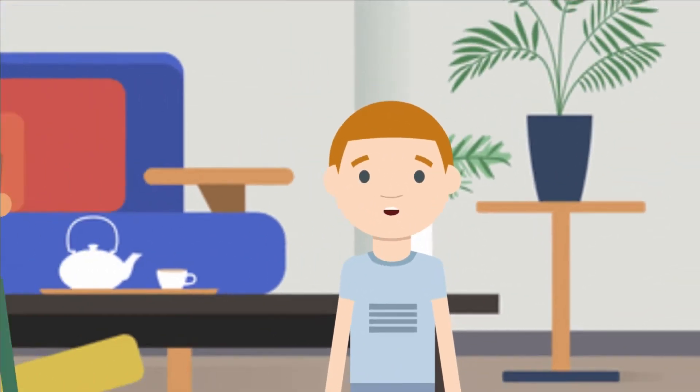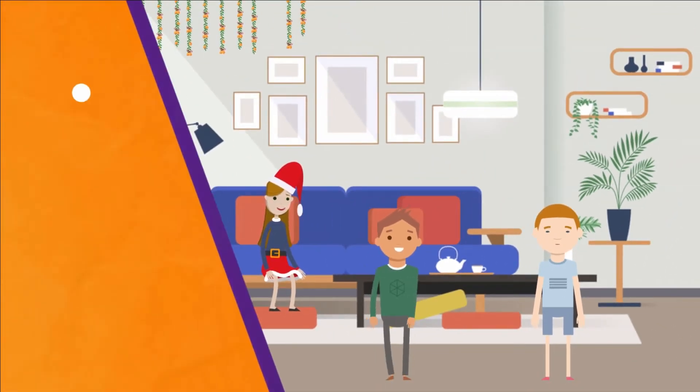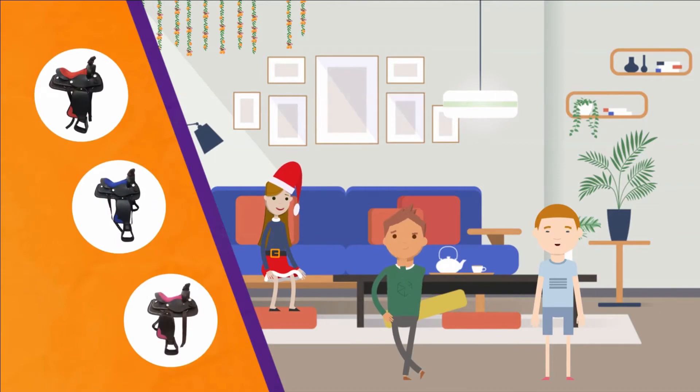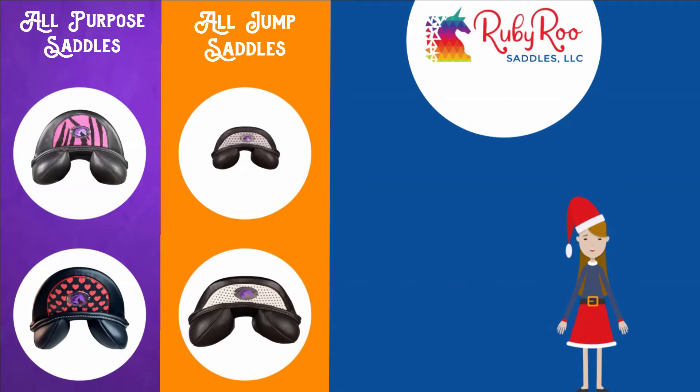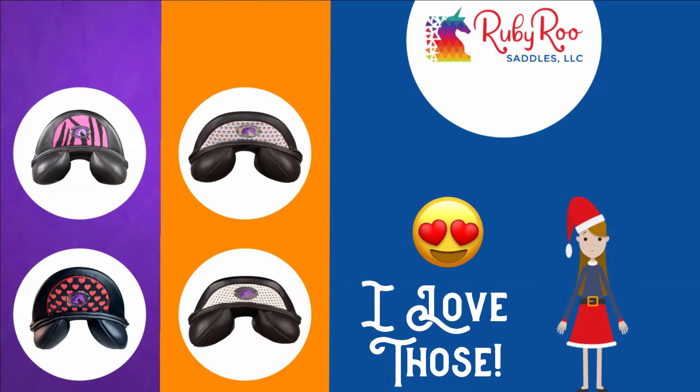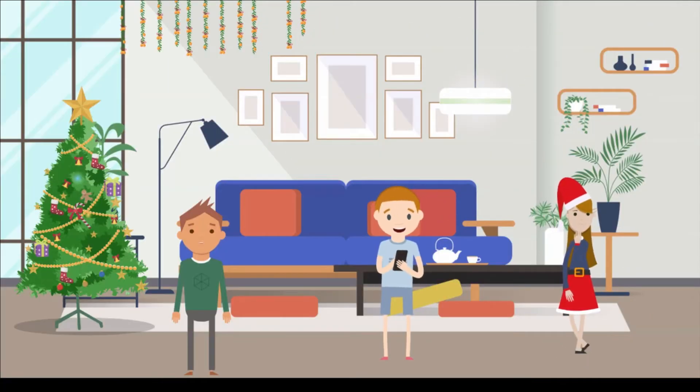Well, Ruby has added some really cool new western saddles in all different colors with matching halters and lead ropes. Did you see the sparkly all-purpose and jump saddles? I love those.